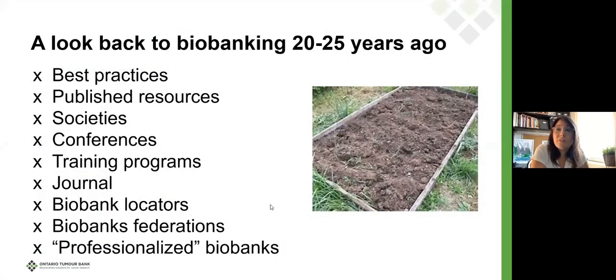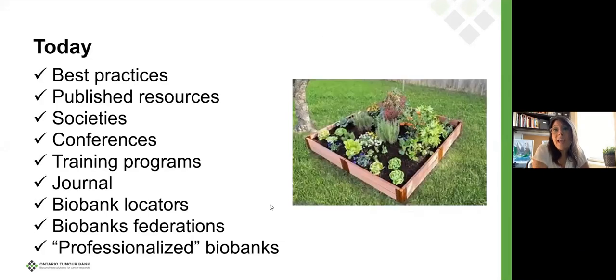They needed to develop all of those policies and practices and explore all of that de novo. The fertile ground was definitely there and the need was there. And if we look to today, all of those things are in place now. That's only in a 20 to 25 year period that we now have all of these resources. Biobanking is now a standalone scientific sector that is fully professionalized, with education available, best practices, a journal of its own, and so on.